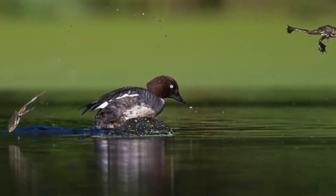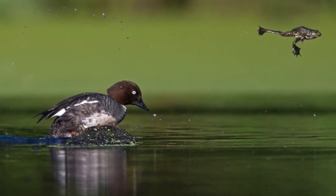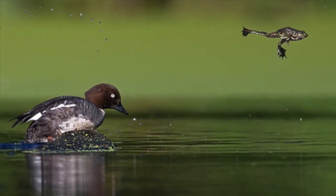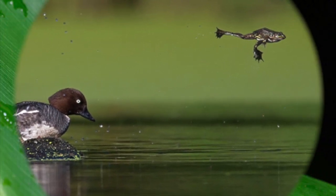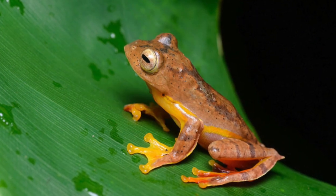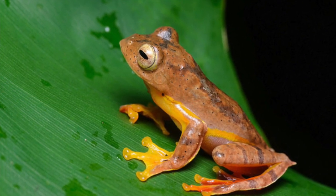Long back legs allow frogs to hop on land to cover long distances and find food. Similarly, these long legs help them swim when they are in the water. Their webbed feet also help frogs swim faster and don't get in the way when they are on land.